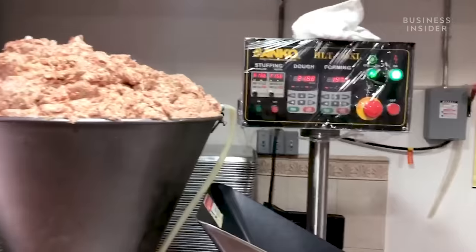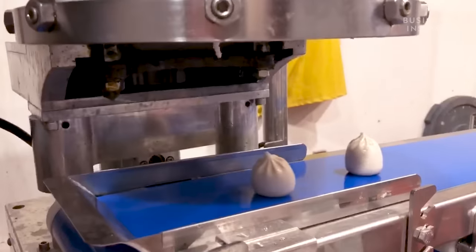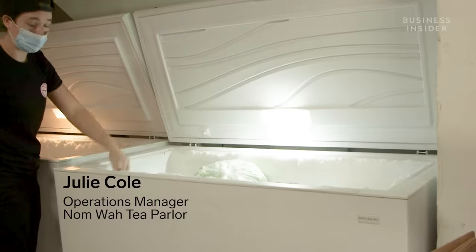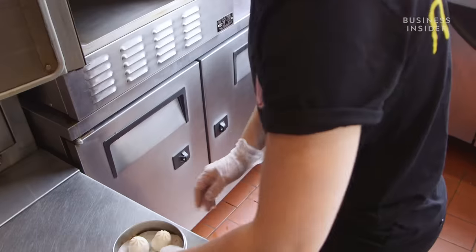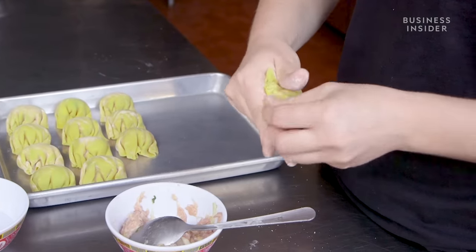Chefs feed the dumpling dough and filling into the machine, which wraps the filling in the dumpling wrappers and out plops a perfectly formed dumpling. The machine can make up to 50 of them a minute. It's the same exact product that we use in the store — the machine is able to get really close to our handmade product. But there are some dumplings that even the machine can't handle: the shumai and the pleated dumplings, so those have to be done by hand.